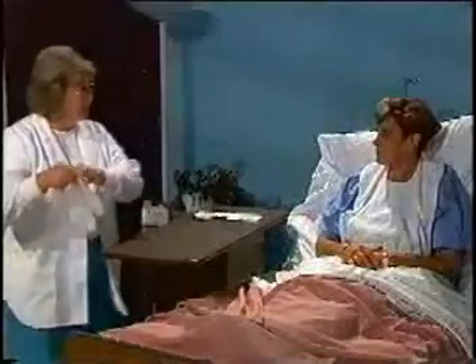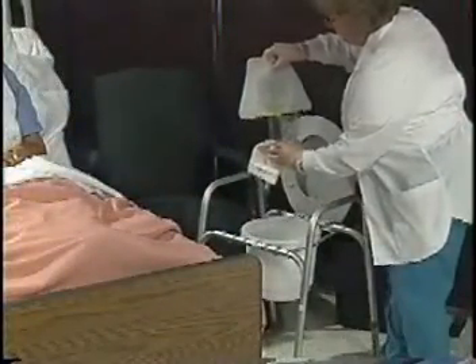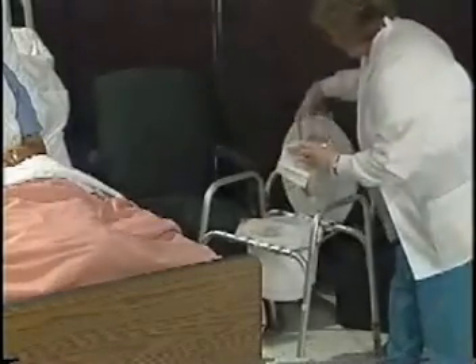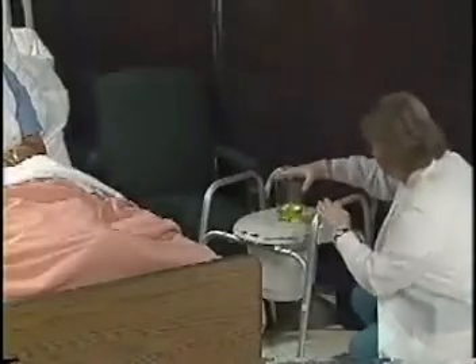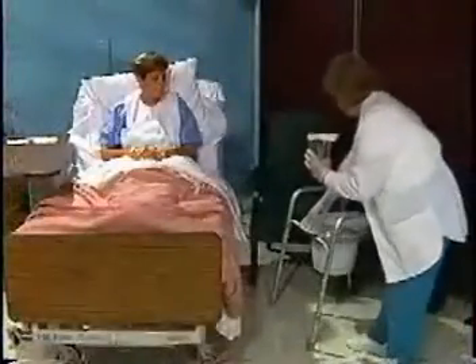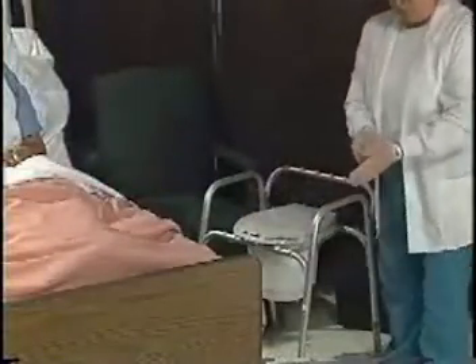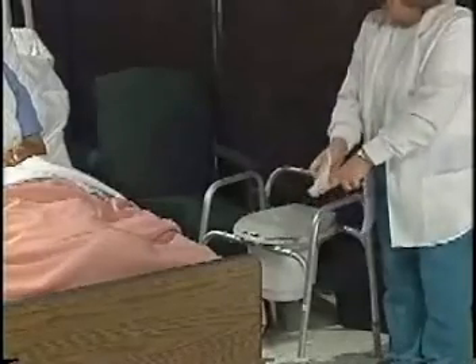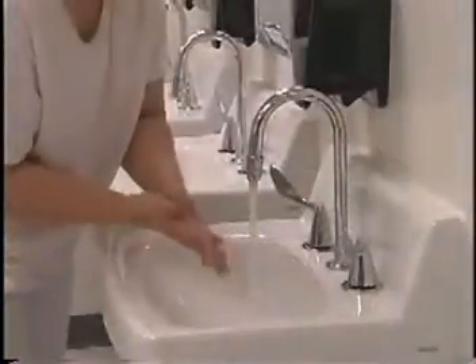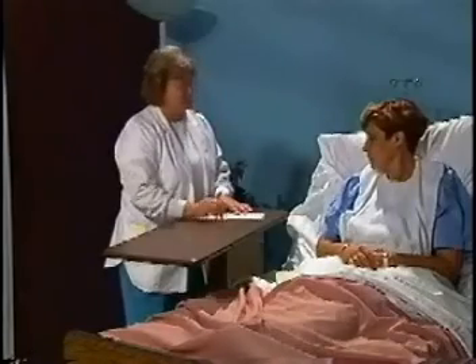To measure fluid output: put on your gloves and explain the procedure to the patient. Gather the needed supplies from the bathroom. Pour the fluid into the measuring graduate. Place the graduate on a flat surface at eye level and read the amount. Observe the fluid and obtain the nurse if there are any abnormalities. Discard the fluid into the toilet or a hopper and rinse the containers. Return the container to the proper place. Remove your gloves and wash your hands. Record the time, type, and amount of fluid on the intake and output record.